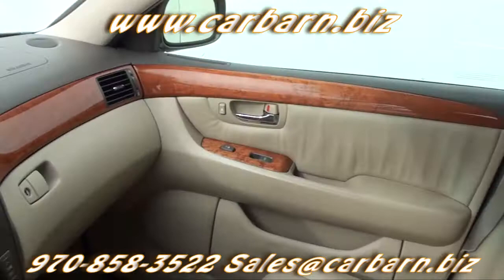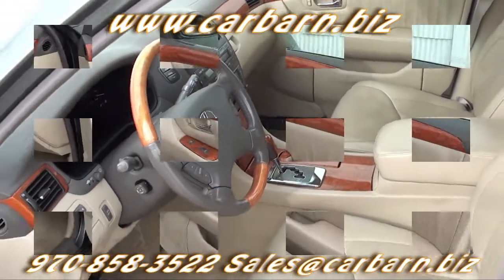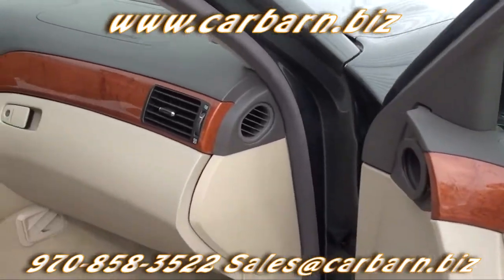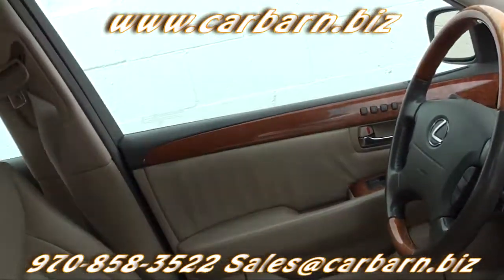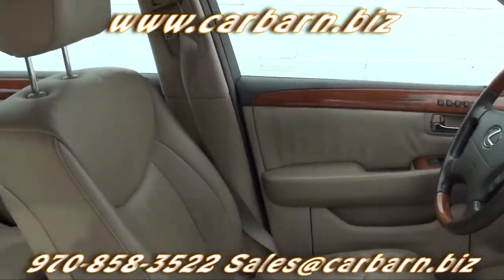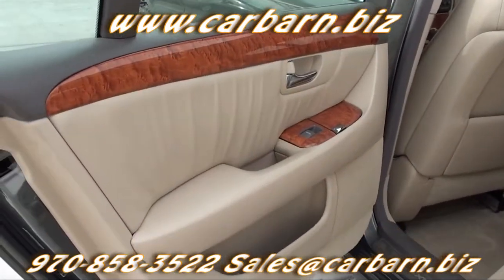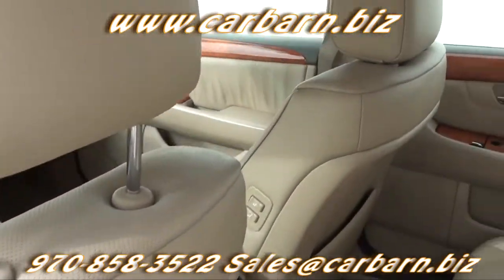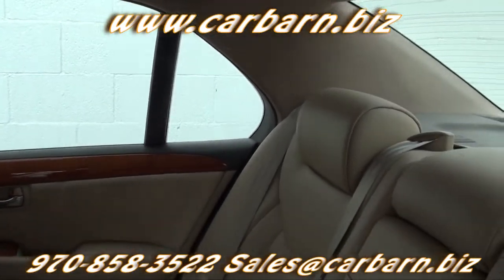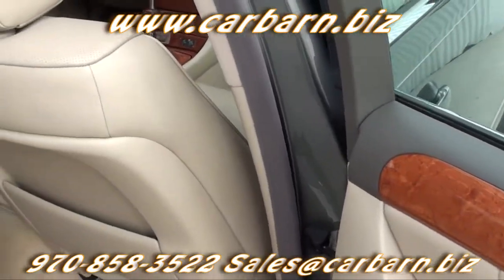It is equipped with leather interior, front bucket seats, power driver and passenger seats, heated and cooled front seats, side and side curtain airbags, a power rear window screen, perimeter radar, a moonroof, power tilt and telescope steering wheel, air conditioning, an AM-FM cassette stereo with six-disc changer, steering wheel audio controls, a proximity key system, cruise control, traction control, and ABS brakes.